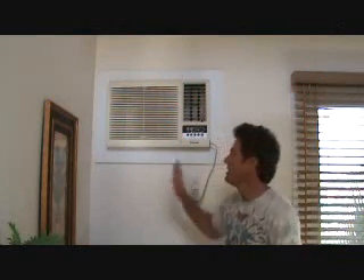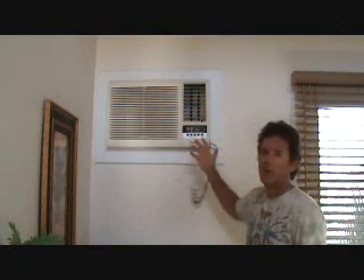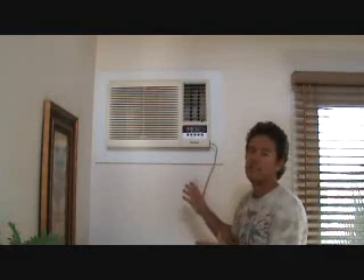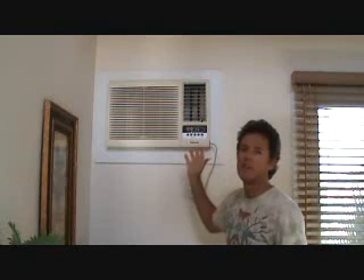Let's talk about replacement costs for an air conditioner such as this. I'm not going to tell you exactly how much an air conditioner like this costs because it depends if they're in stock at one place or another. If they're not in stock, you may pay somewhere around $350 or you could spend maybe $550. It just depends what's available and what you can get at the time.